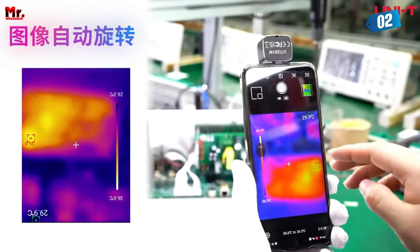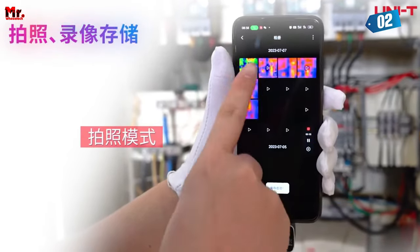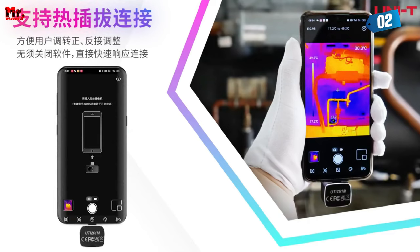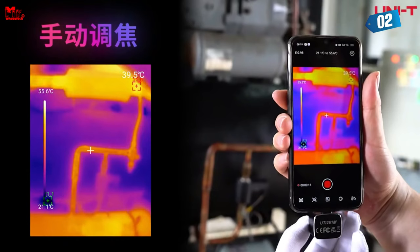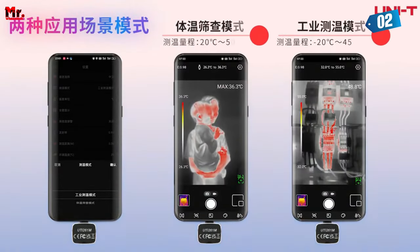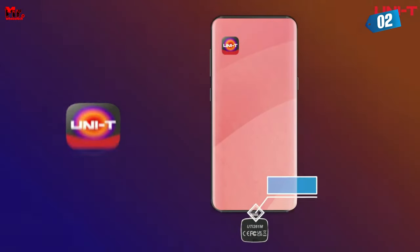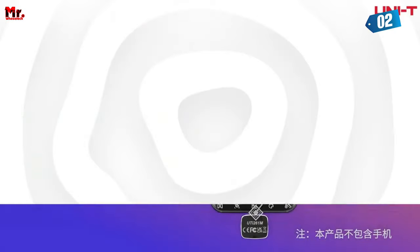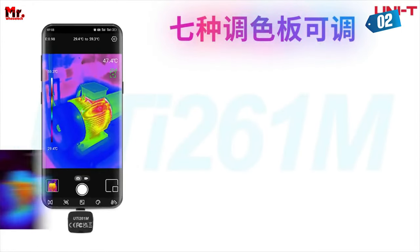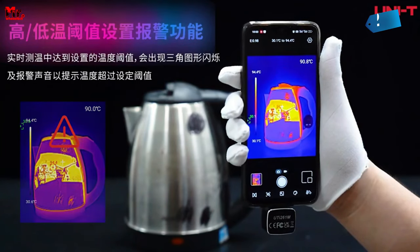You have the power to choose your preferred image display mode, and there are seven adjustable color palettes so you can tailor your visuals to suit any testing scenario. Taking multimedia to the next level, you can view, browse, mark, analyze, and even export reports all in one device. With the thermometric analysis feature, you can pinpoint temperature data with precision. Manual isothermal settings allow you to customize according to your specific needs, and you can easily highlight the temperature zones that matter most to you.